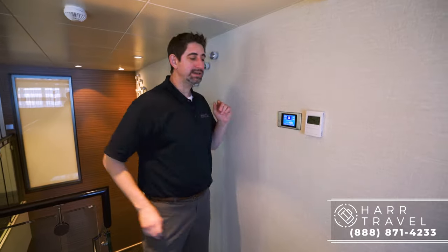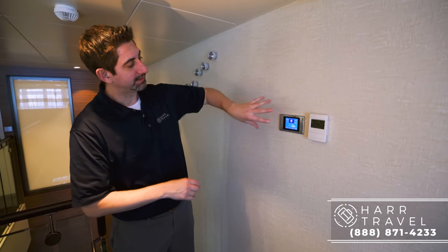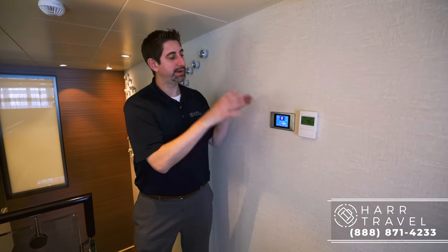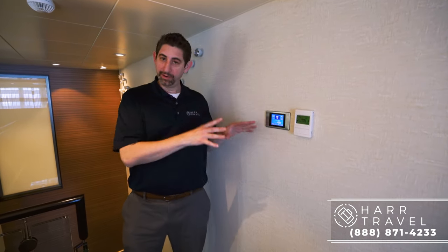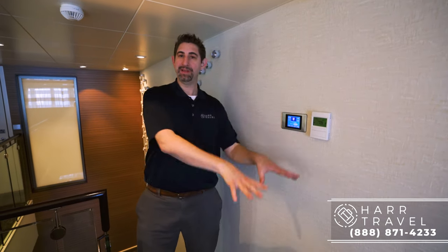Now I'm headed up the stairways to the top of the loft. When the Quantum of the Seas came out she was considered the first smart ship, and this Anthem came out just after. You have nice lighting controls here and some of the best internet on the high seas. You also have your panel right there where you can adjust the temperature. They have separate temperature controls, so if you want it a little warmer up here when you sleep, maybe the kids enjoy it a little colder downstairs.